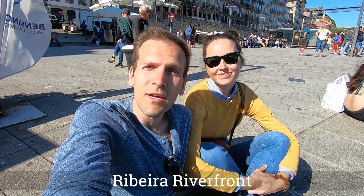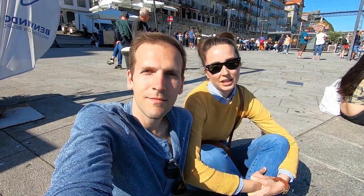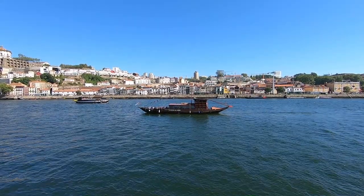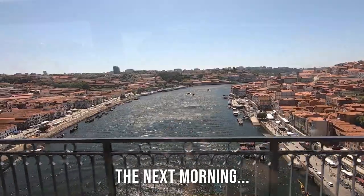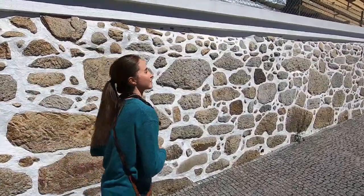So we finally made it to the riverfront here and it's nice, it's peaceful. The sun's starting to go down a bit, there's a band playing piano — it's really nice. Y'all didn't think we'd come to Porto without trying port wine, did you?